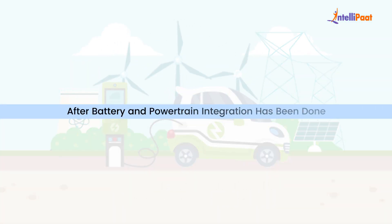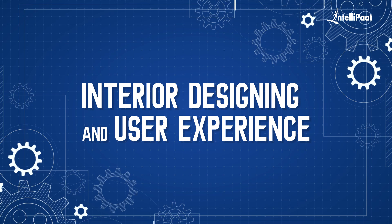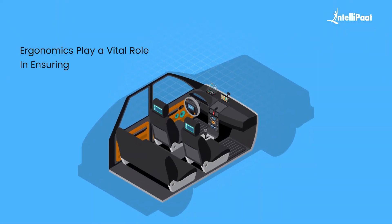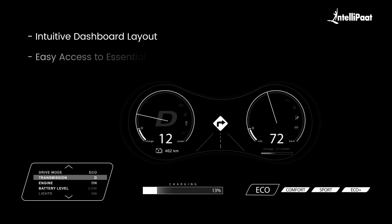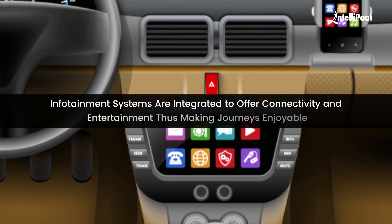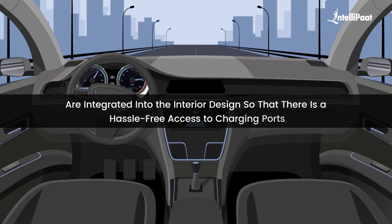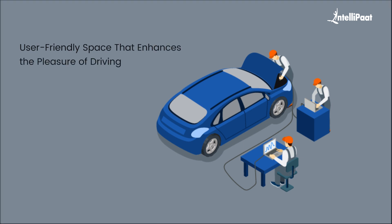The goal is to harmoniously unite the battery and powertrain to create a dynamic driving experience while maximizing energy efficiency. After battery and powertrain integration, we move to the interior and user experience. The interior is carefully designed to provide comfort and convenience, with ergonomics playing a vital role in ensuring a seamless driving experience. Designers focus on creating an intuitive dashboard layout with easy access to essential controls and information. Infotainment systems are integrated for connectivity and entertainment, and charging solutions are incorporated into the interior design for hassle-free access to charging ports.